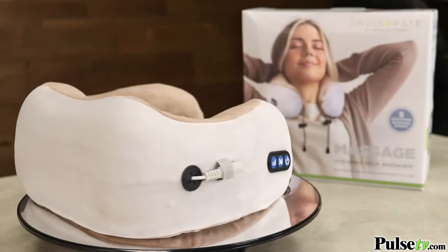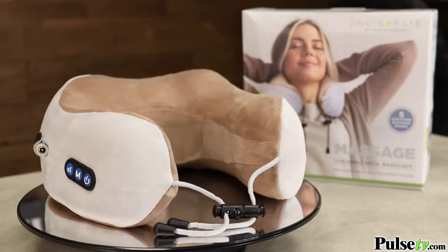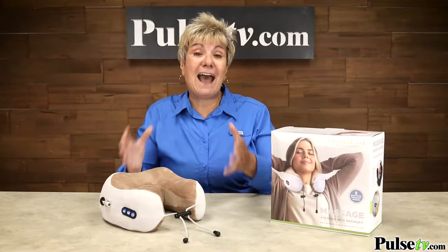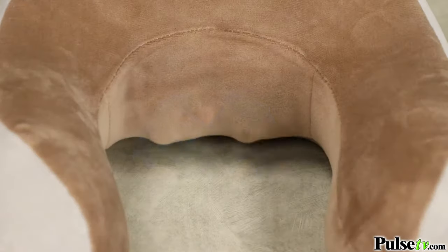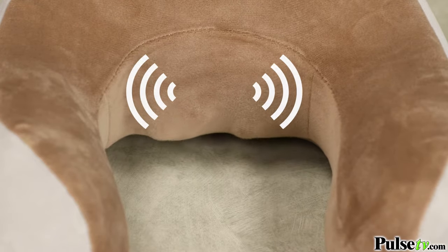It's gonna help you so much with stiff muscles, tension, and even headaches. And it's so easy to use. It actually has five different massage modes. You can have a kneading, a vibration with different speeds, or you can put both together.